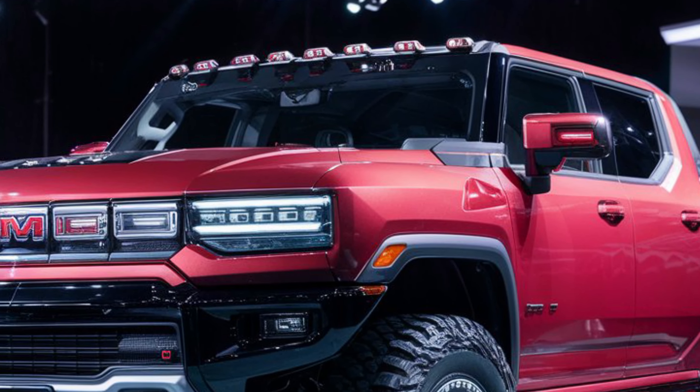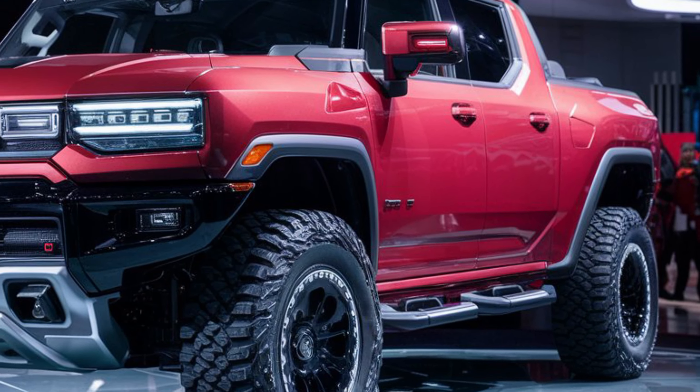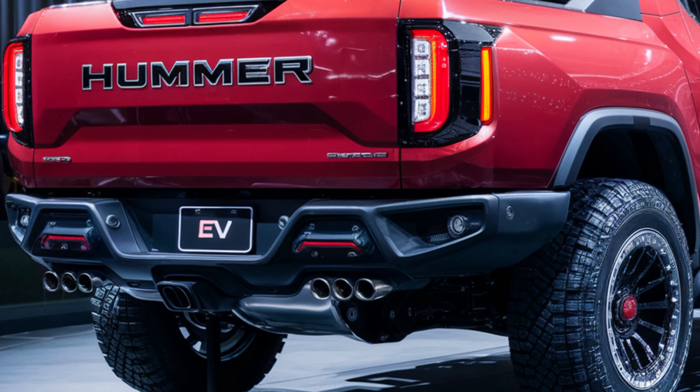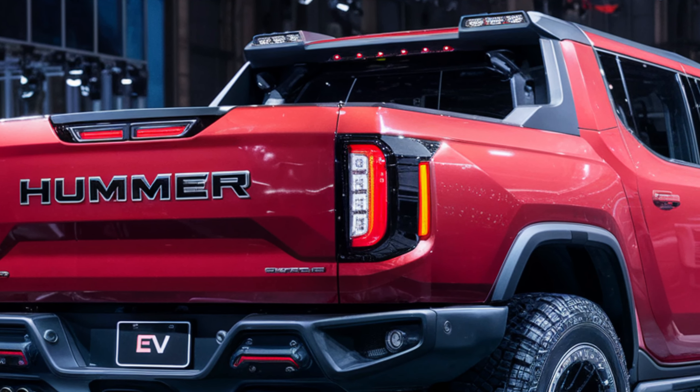Speaking of tech, the Hummer EV boasts a next-level infotainment system with a massive touchscreen. It controls everything from navigation and entertainment to impressive driver assistance features. The 2025 model might also see some upgrades in this area, making your ride even safer and more convenient.